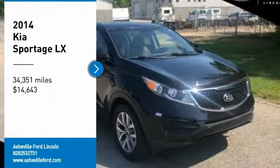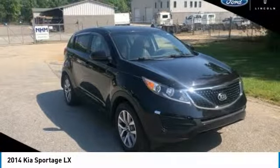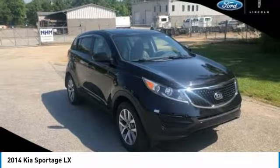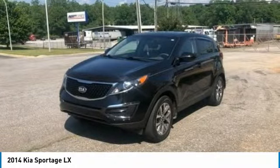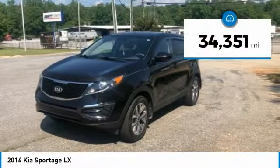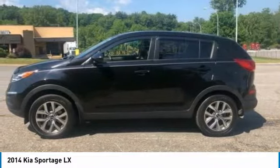Make a great choice today with the 2014 Sportage. With its sleek and stylish exterior and its roomy, feature-laden interior, the Sportage both looks good and performs well on the road, and is priced below $15,000. This vehicle has less than 35,000 miles. Here are some of this vehicle's great options.